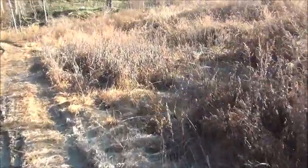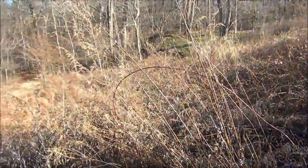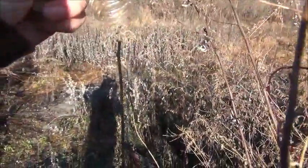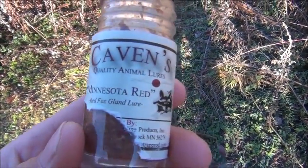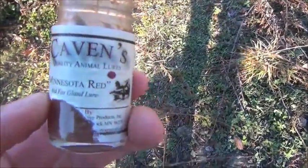I'm coming up to this set. Got it right back in this brush. Nothing in it today, but you can see this has been real torn up. There's the snare right there, and the fox ran around in here. I'm just going to re-scent it, re-lure it. I've been using this Cavins Minnesota Red Fox Gland Lure — it's actually been working pretty good for me. Stuff reeks, but that's good. Let's go on to the next spot.